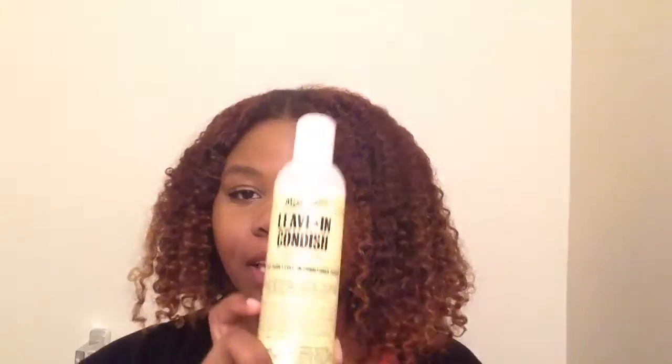Coily Curls is made specially for you and your glorious crown of curls. I did this with a braid out and I paired it with Miss Jessie's leave-in conditioner. I used the leave-in conditioner and the Coily Custard.